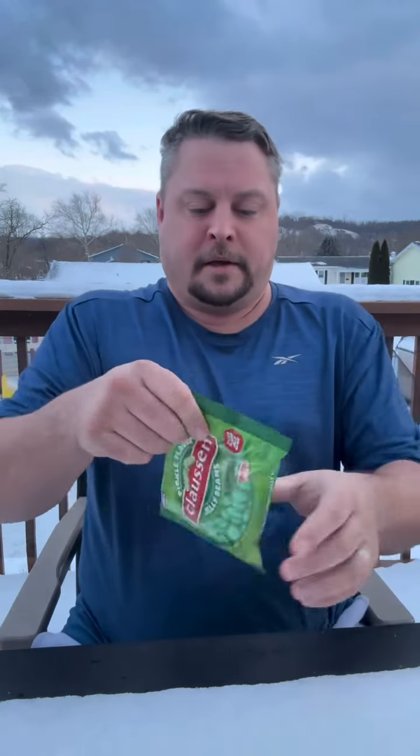These are Claussen Pickle Flavored Jelly Beans. We're going to try them. I found these at Target, and they do say pickle flavored. I guess we'll see. I think they're made by the same people that did the other gummy pickle spears, but jelly beans.